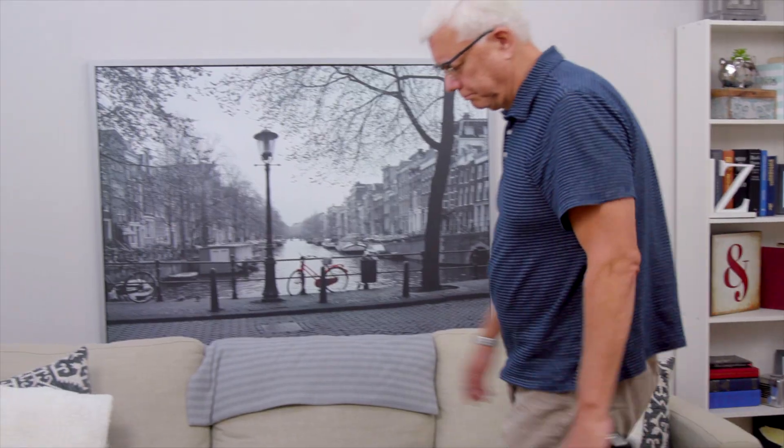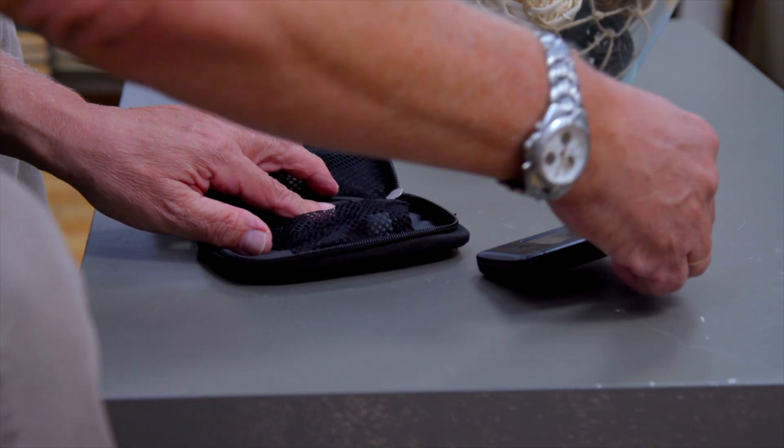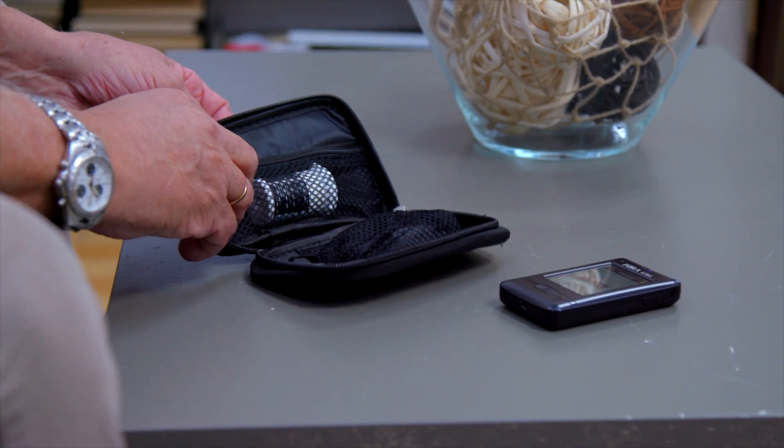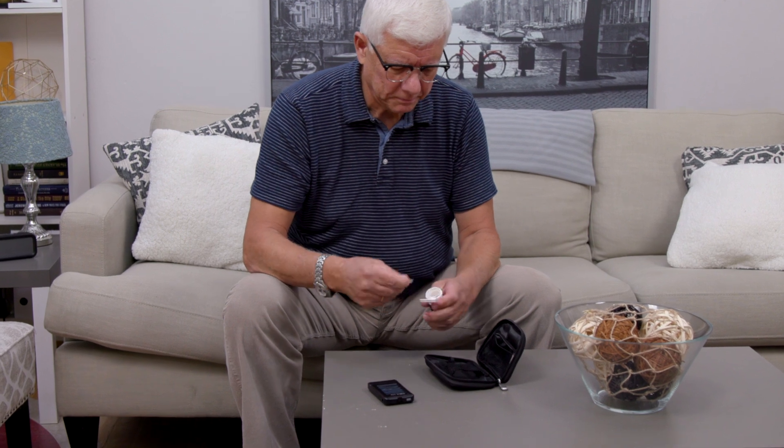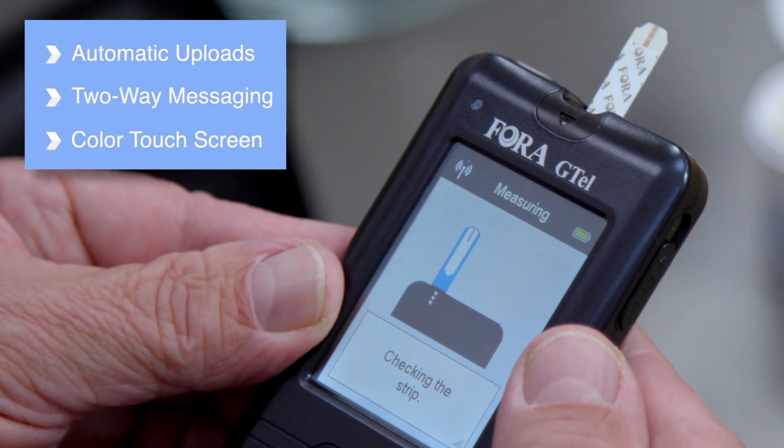For blood glucose monitoring, the Fora G-TEL multifunctioning monitoring system with built-in cellular technology is perfect for getting better control of your diabetes by allowing you to easily monitor your blood glucose levels anywhere. With automatic uploads, two-way messaging, and color touch screen technology, the Fora G-TEL is the perfect solution for real-time diabetes management.